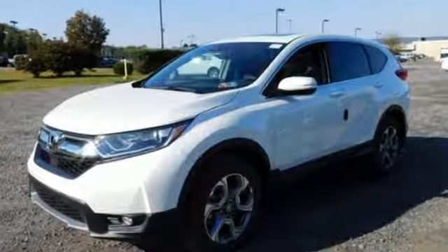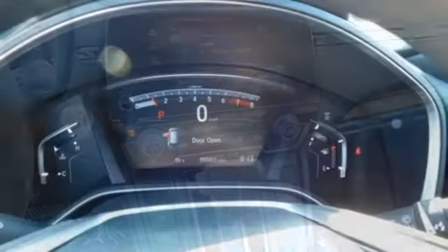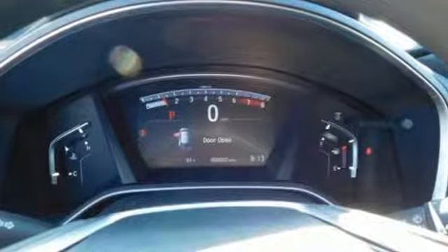Bluetooth wireless audio streaming, power heated mirrors, dual zone climate control, digital instrument gauges, smart entry key, front heated bucket seats, continuously variable automatic transmission.